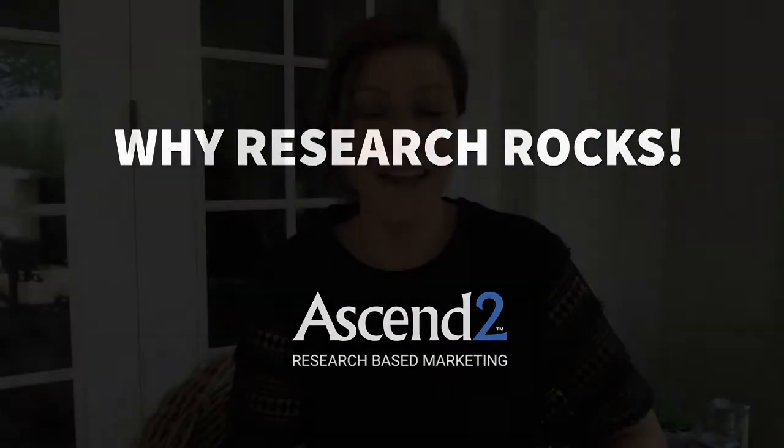Okay, that's all I have for you today. I'm Jenna Bilenio, Chief Content Officer at Ascend 2, and I hope you enjoyed this installment of our Why Research Rock series. See you next time.